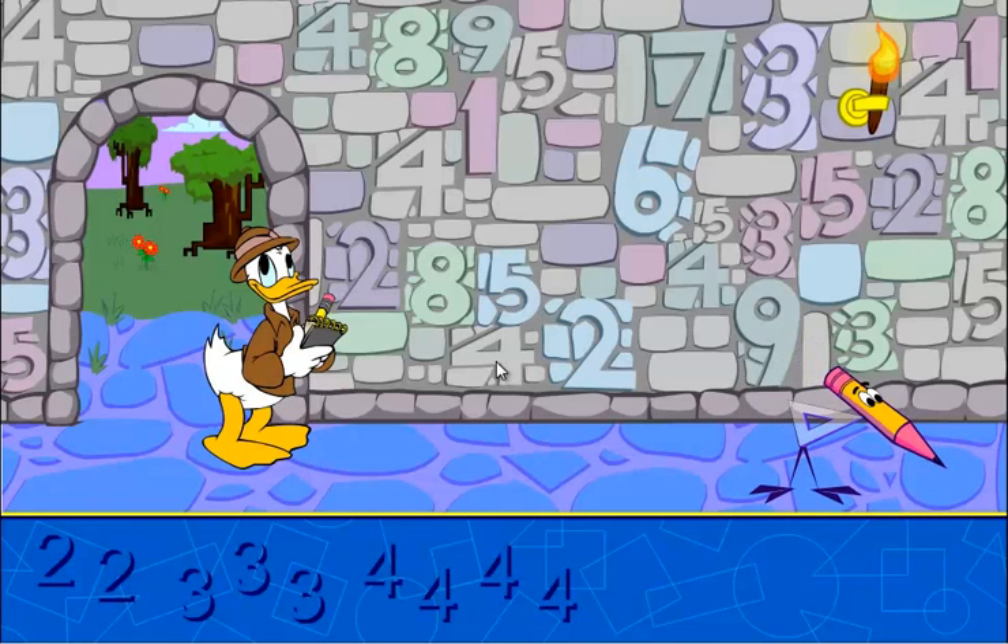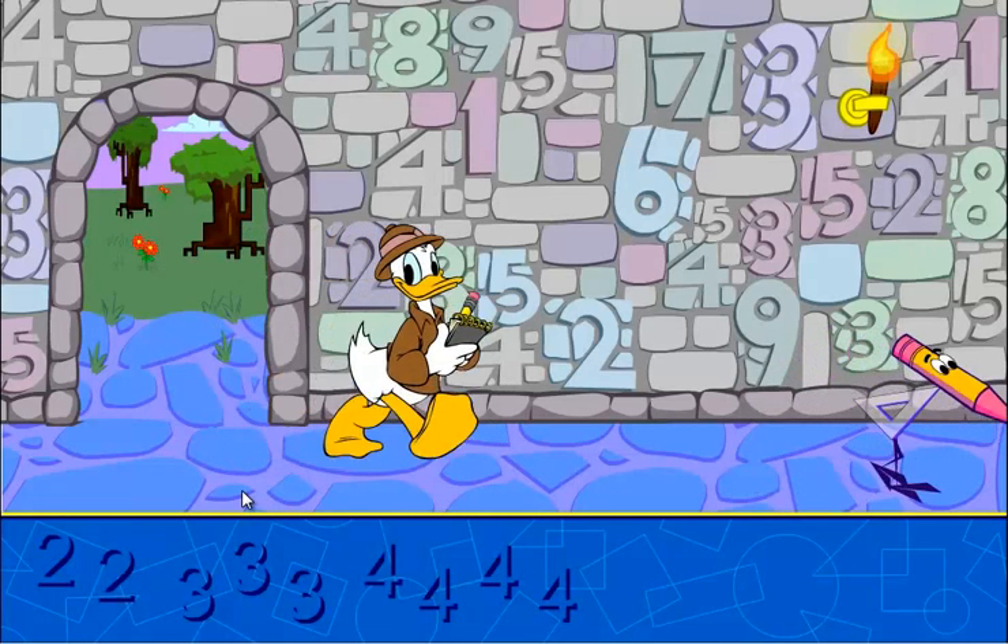Four. Wow, you're really good at this. You've got one more level to go.